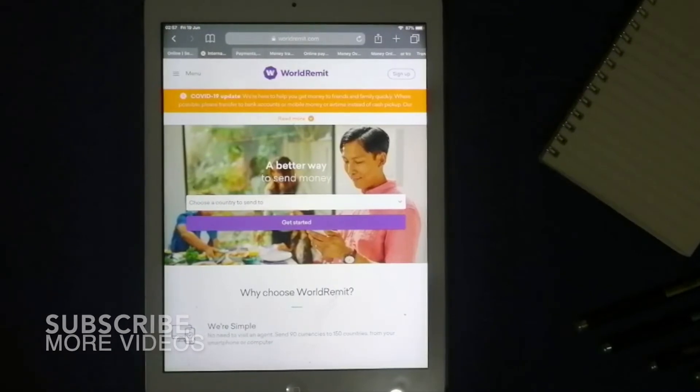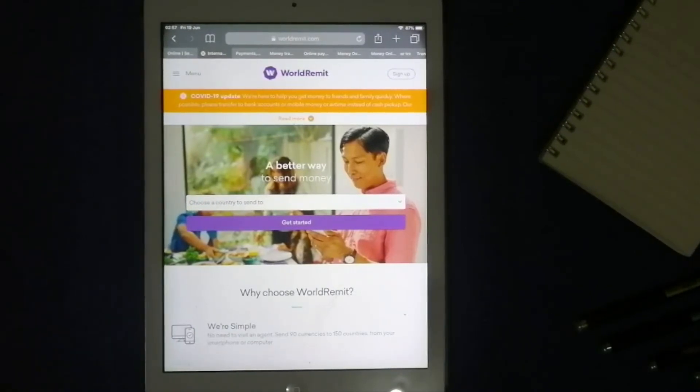Our second option is WorldRemit. It offers different methods of money transfer internationally, such as bank deposits, cash pickups, and mobile money. They are able to process most transfers within minutes. You can also send money to China and anywhere, anytime using their website or mobile application. The industry-leading technology protects your money and guarantees it arrives safely every time.